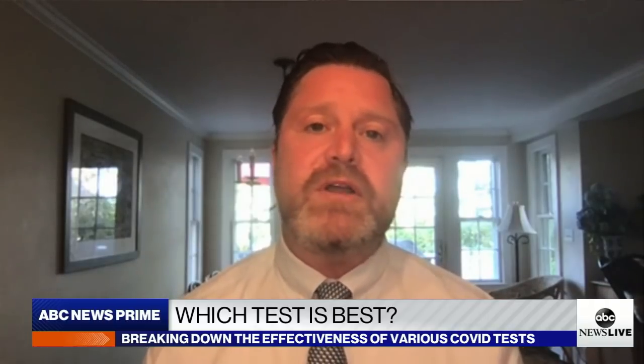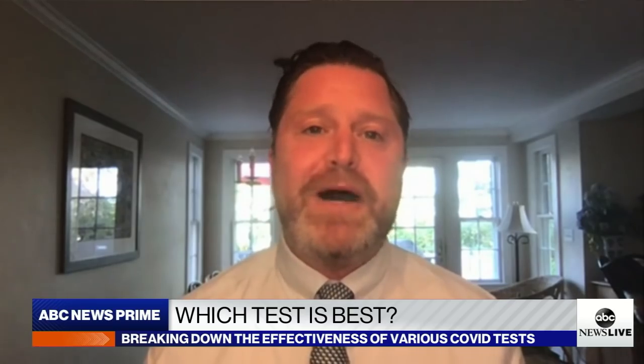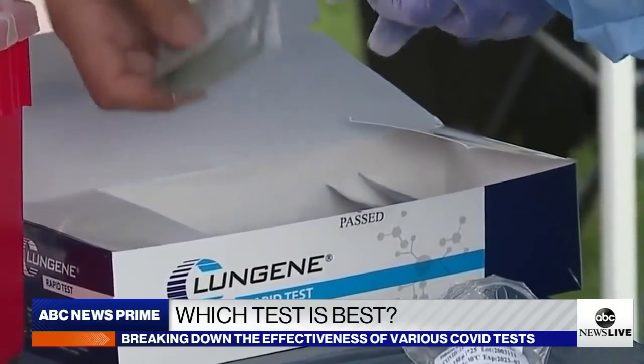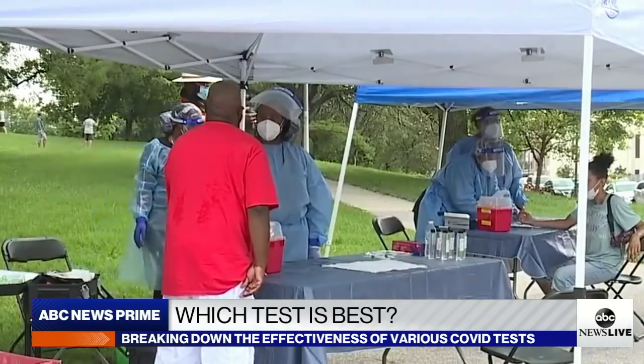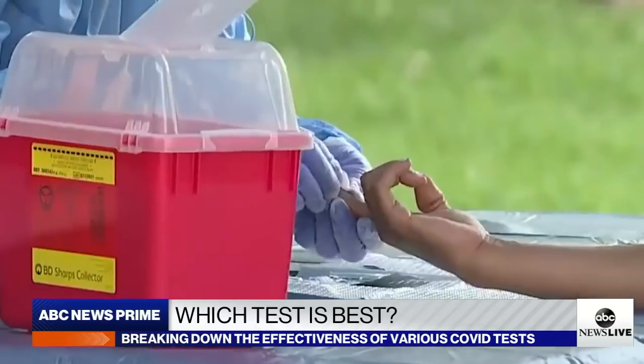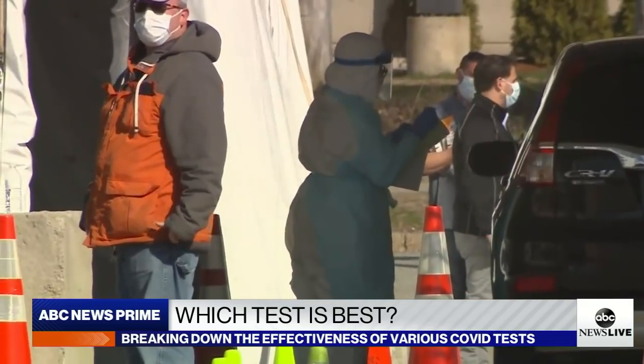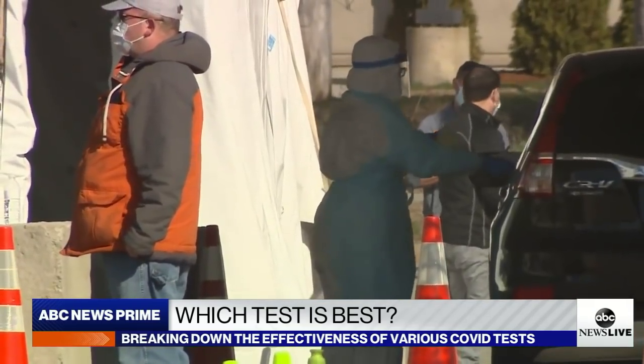Speaking of those rapid tests, under what circumstances should you take one versus the more invasive PCR test? We have this tradeoff: the rapid test can return results quickly, while the PCR test is more accurate and won't generate false negatives. A false negative might give you incorrect information about being infectious, thereby helping spread the virus. But the rapid test can be incredibly effective if you're symptomatic, if you're in contact tracing, or if you're doing serial testing — for instance, a worker at a nursing home who needs frequent rapid testing.